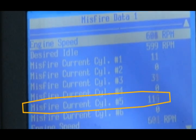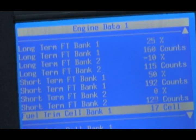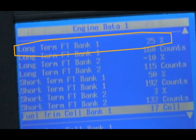Now let's take a look at the fuel trim. It looks like bank one is lean — the computer is adding 25% more fuel.